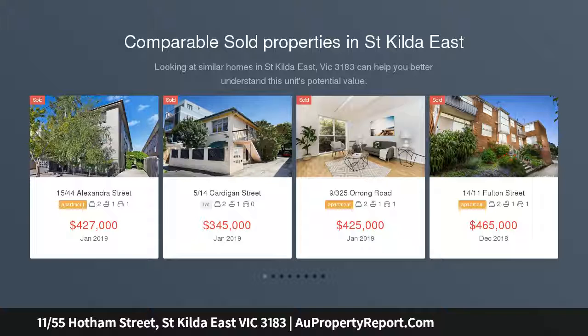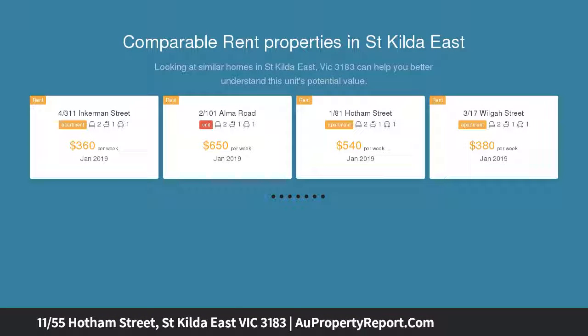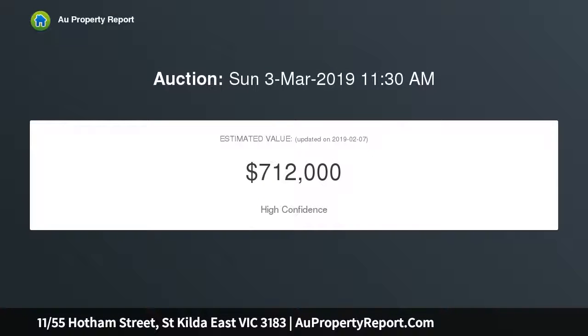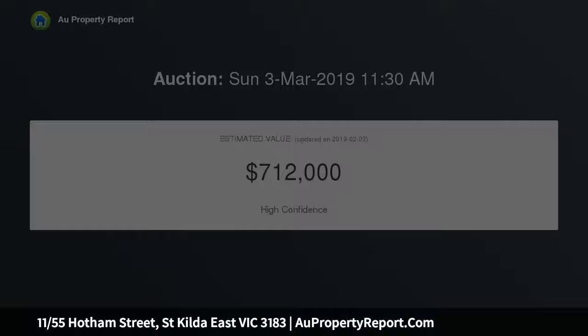You'll love the serenity, natural light and lifestyle of this solid brick, house-sized and conveniently located first-floor apartment. Whether you're a first home buyer tapping into the market or a savvy investor looking for a solid opportunity, you can't look past this secure lock-and-leave apartment.